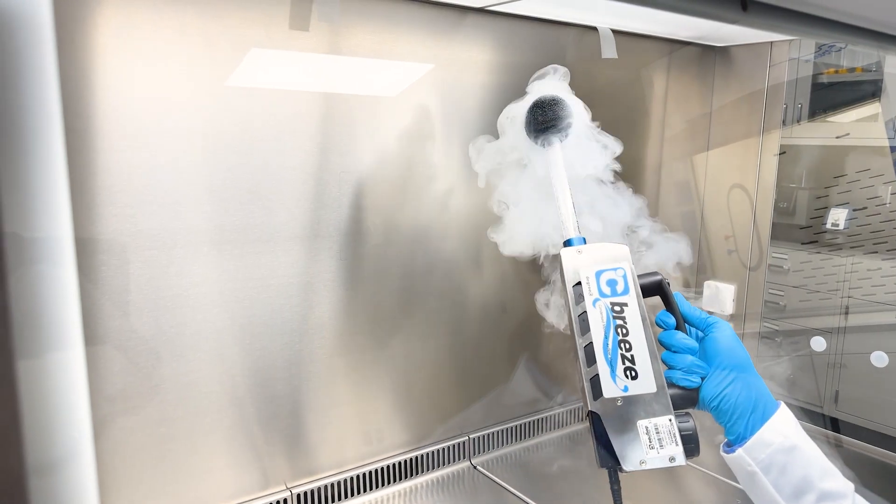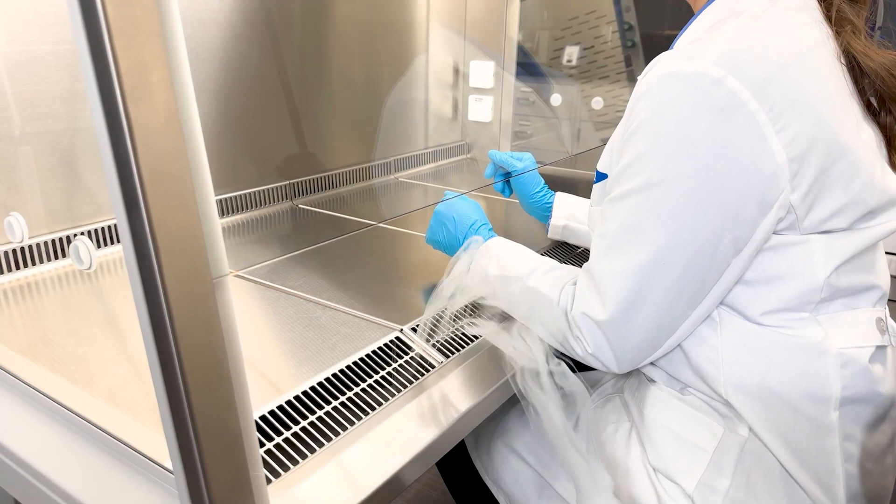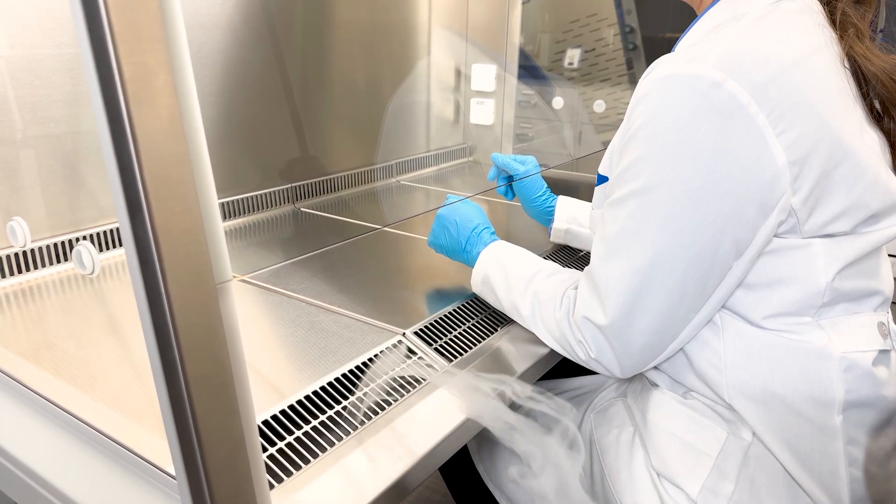Compliant with the EN 12469 standard and approved by TÜV Nord, REVO cabinets offer you ultimate protection in the laboratory.